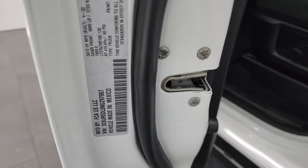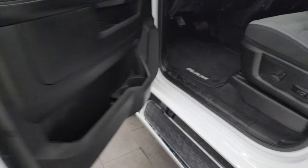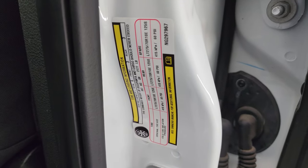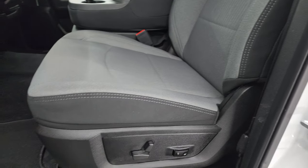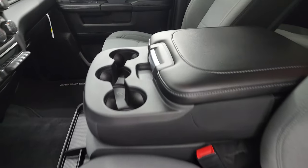I'll show you the VIN sticker here. We don't sell Canadian trucks — we don't have very many; some of our competitors do, but we do not. Tire and loading information sticker. The Bighorn Level A package gives you the black and gray cloth interior.